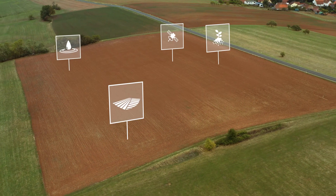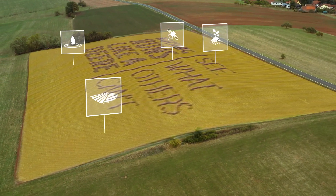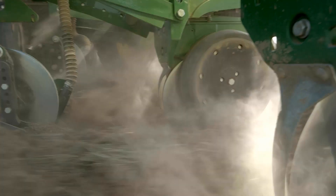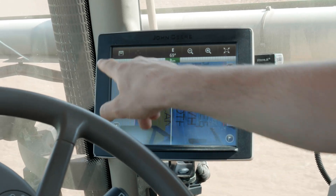By merging data from different sources you can see patterns and relationships others can't. Gain insights for smarter crop planning. Send data to your machine and get started with precision farming to realise the full potential of your field.